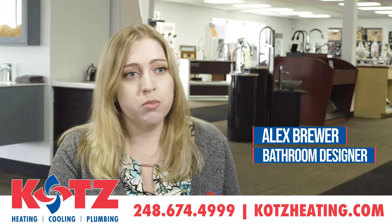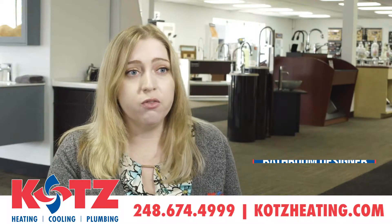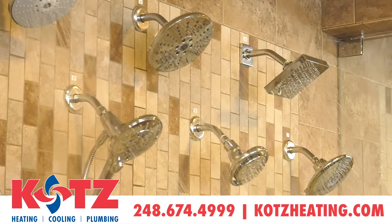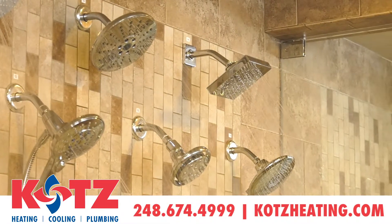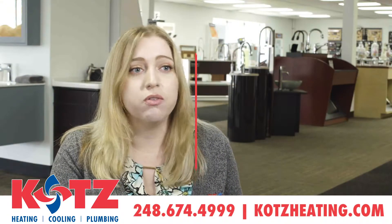What's really nice when you come to our showroom is that you can test things out. We have a fully functioning steam shower, shower heads that are actually hooked up, and kitchen faucets, so you can see what the spray looks like and you can feel the pressure.